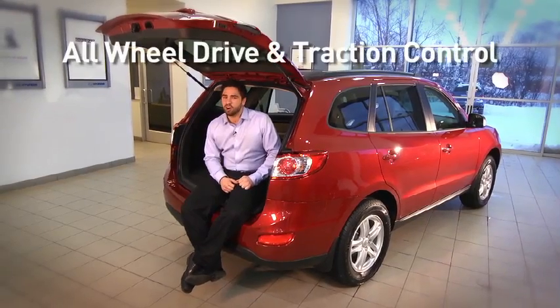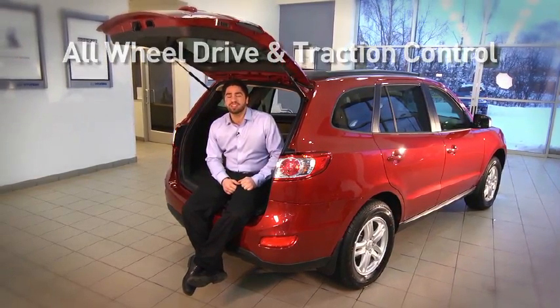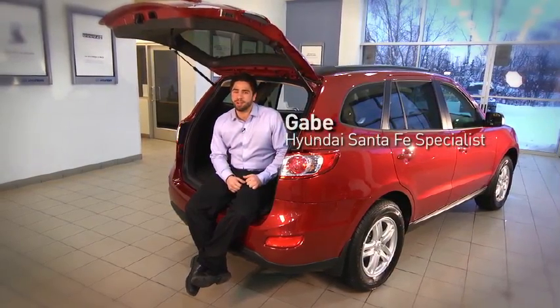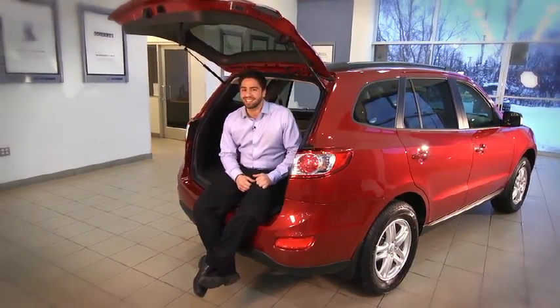Every Santa Fe in stock is all-wheel drive with traction control. Come see us at Lithia Hyundai of Anchorage, we're at 5400 Old Seward Highway. My name's Gabe Lopez — let's take a test drive together.